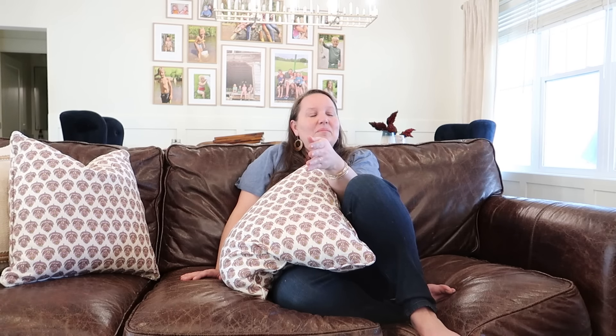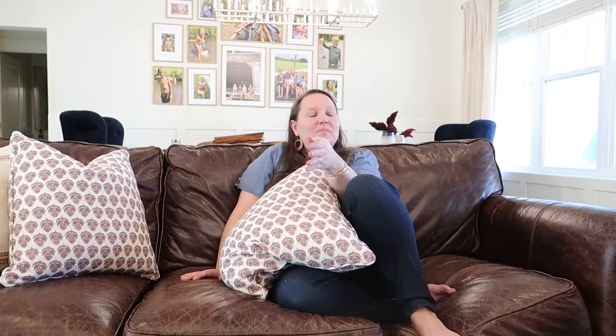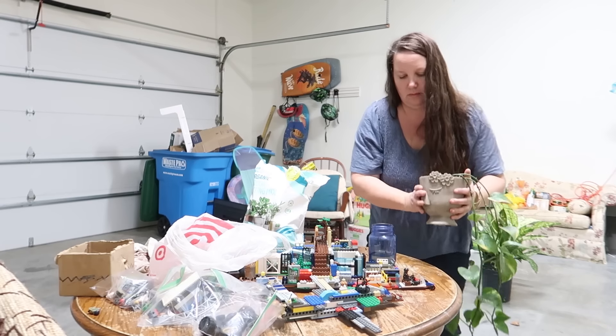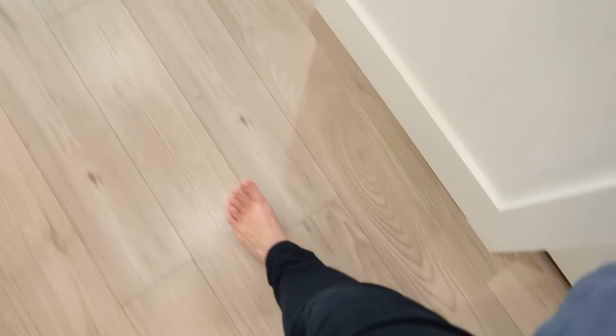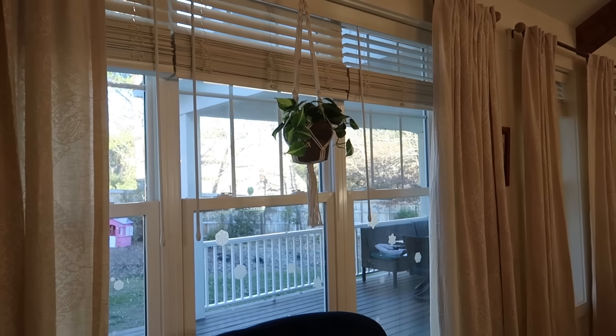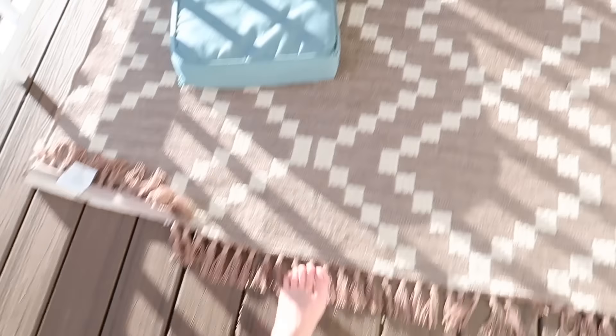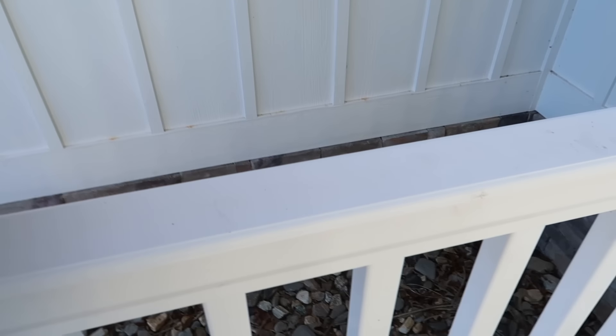I've had this plant — a friend got it for me as a housewarming present last year and it's been in water this whole time, never in soil. I finally bought a pot and some potting soil for it. I also planted one of the new plants I got from Lowe's today. I love it — definitely going to get more for the windows.